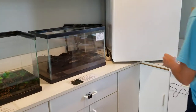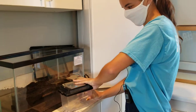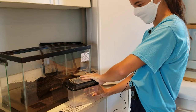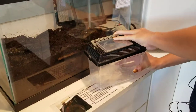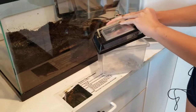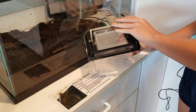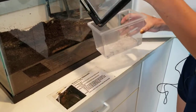We feed them crickets here. We cover them in calcium powder to make sure that they have all of what they need nutrients-wise, so that's why the crickets look like ghosts. I want to make sure that they don't come out — there are crickets on the top. They're all there.